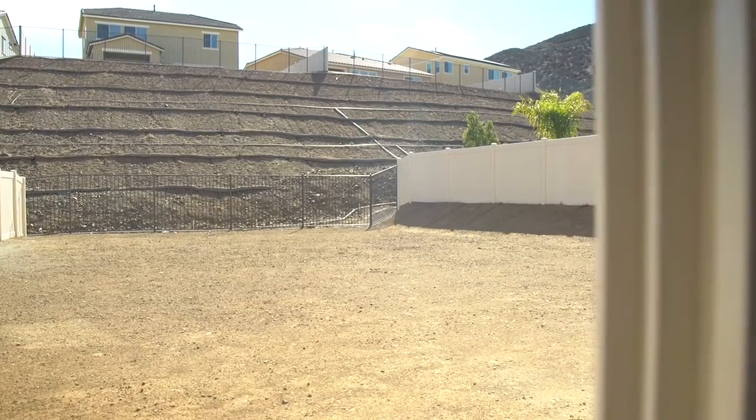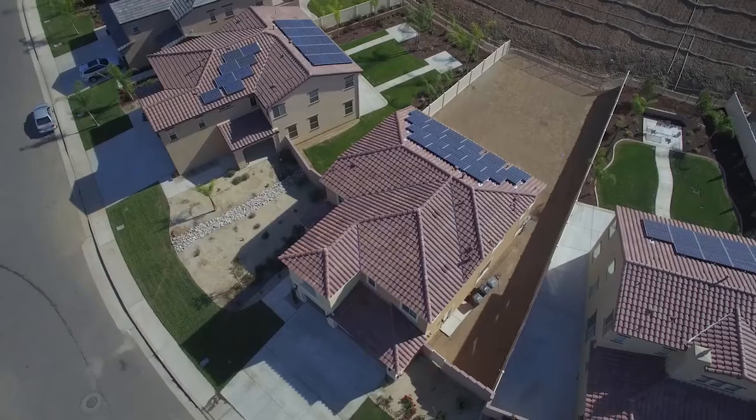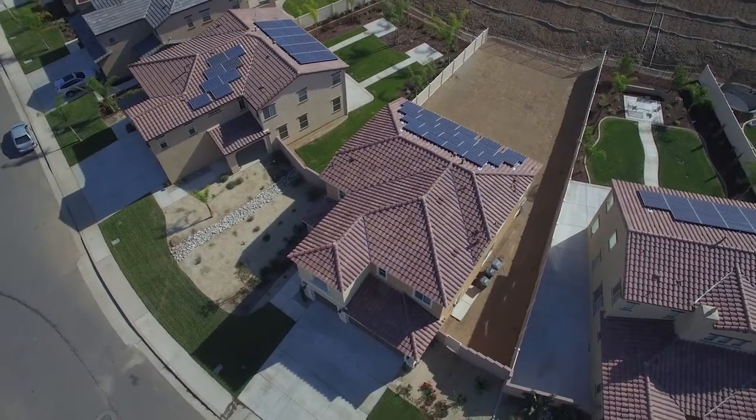Out back, there is a huge lot with plenty of room for a pool, and the home backs up to a hill which gives you some great standoff from your neighbors.